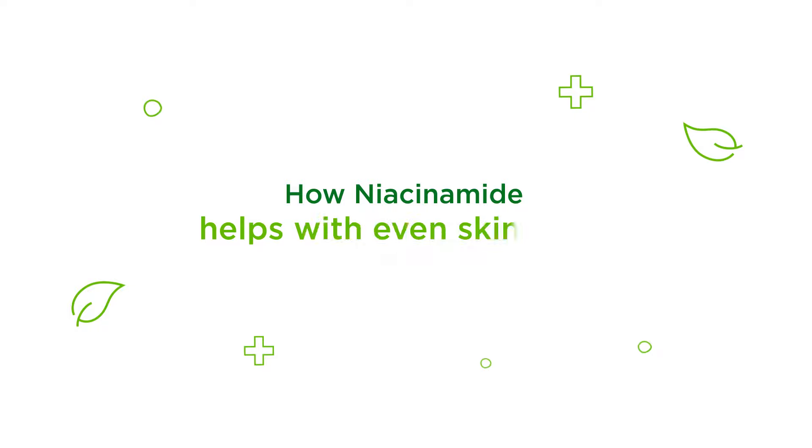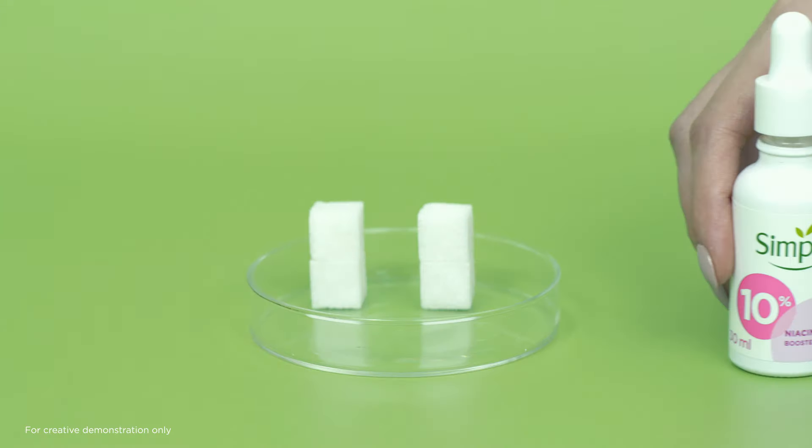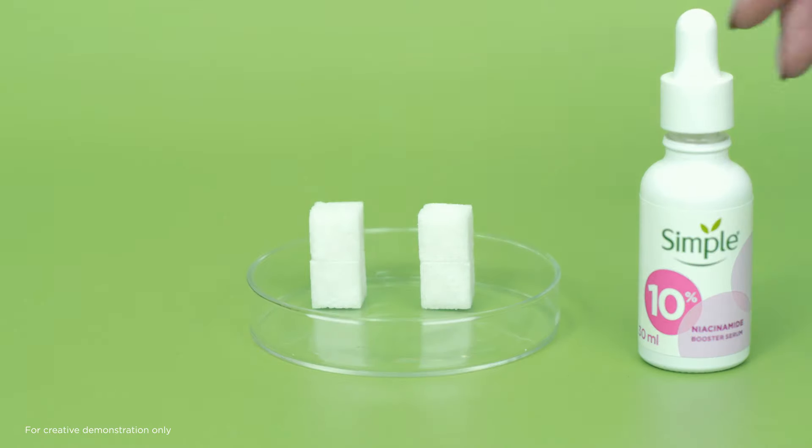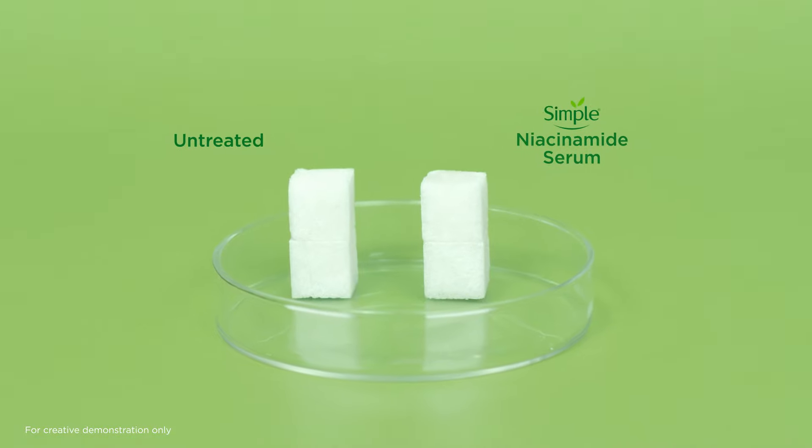How niacinamide helps with even skin tone: these sugar cubes are like layers of your skin cells. We added a few drops of Simple niacinamide serum on one, while the other is kept untreated. Let's see what happens when we add a solution that represents melanin.